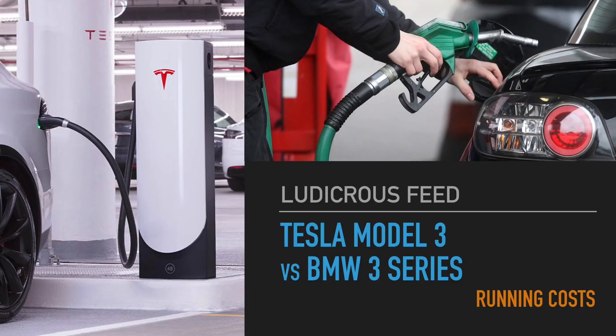Hey everyone, you're with Tesla Tom. Thanks for joining us on Ludicrous Feed. Today we're going to do a comparison video looking at the running costs between a Tesla Model 3 and the BMW 3 Series.